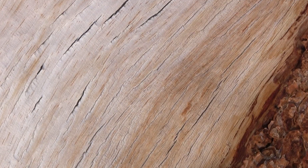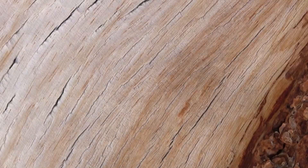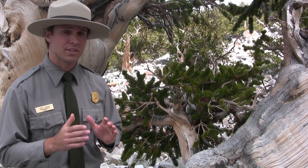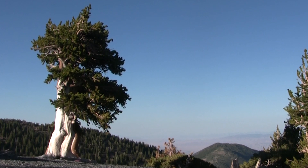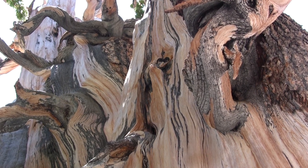The dense bristlecone wood prevents it from rot, allowing these trees to live for thousands of years and remain standing for thousands more after they die. At the tops of ridges throughout the Great Basin, bristlecone roots cling tenaciously to life as the mountain erodes beneath, defining the position of tree line. High winds blasting sand, snow, and ice give many of these bristlecones a defining, windswept appearance.